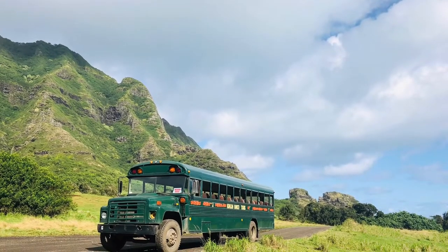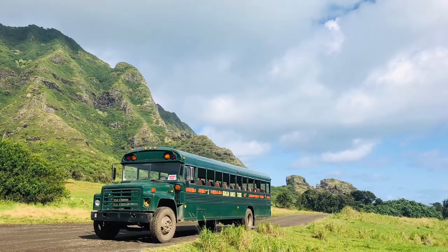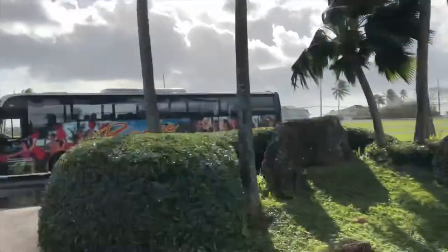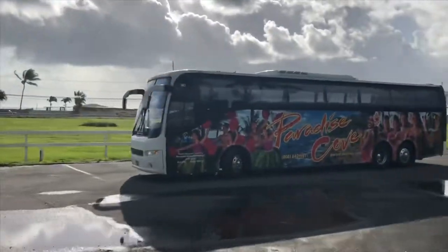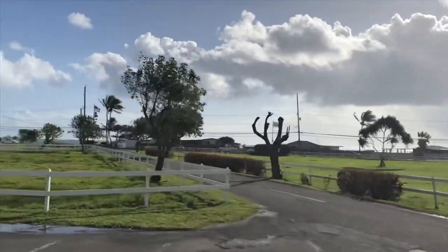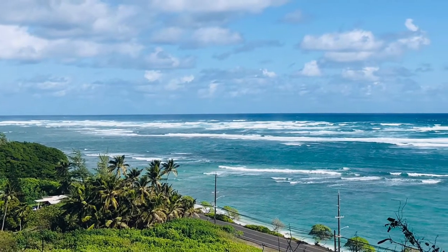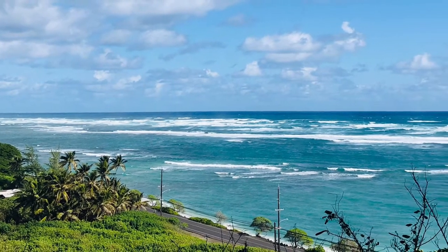Our guided tour through the ranch was on a safari-style school bus, and we paid about 45 dollars per person for that. You also get very beautiful views of the Pacific Ocean at the start and the end of the tour.